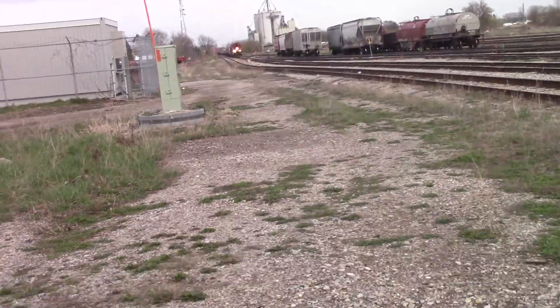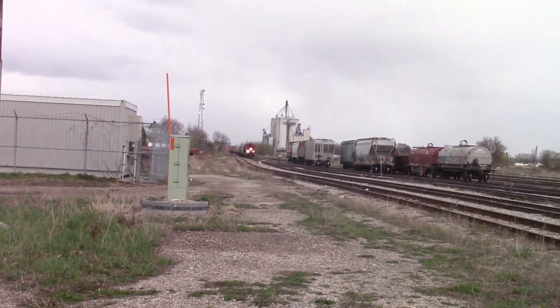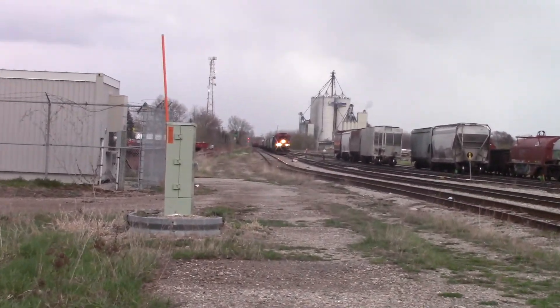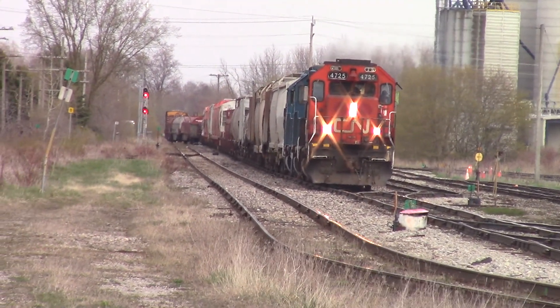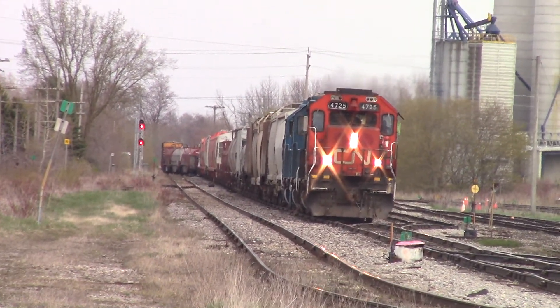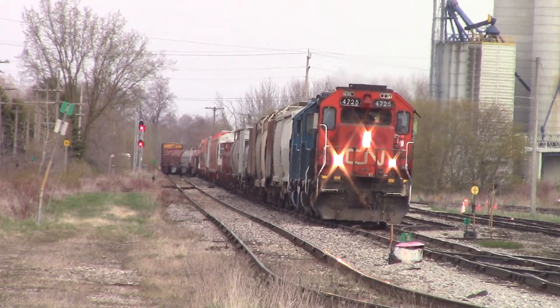So they're just pulling in right now with the 4725, 2289, and 2255. And they have quite some train today. Here they come.